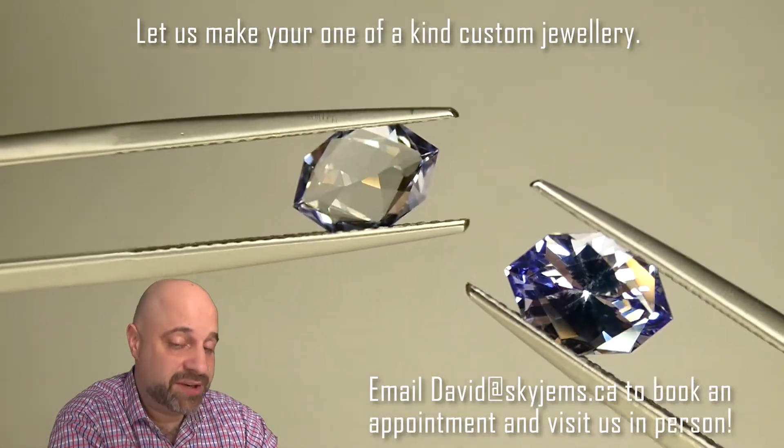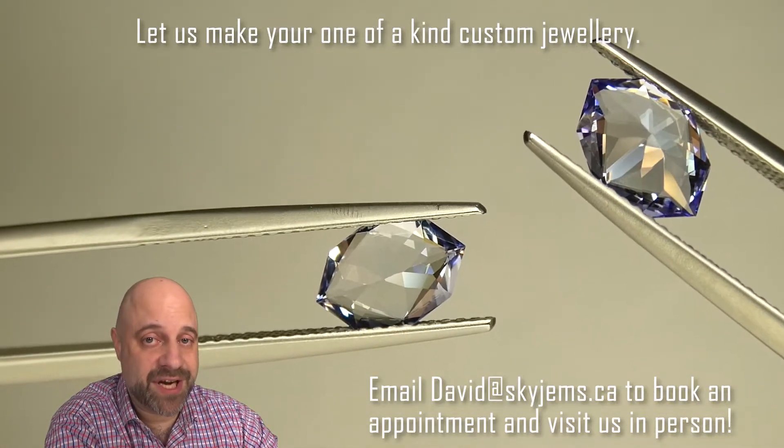Thank you all so much for watching. Have yourself a great day. And don't forget, tell your friends about SkyGems.ca. Bye for now.